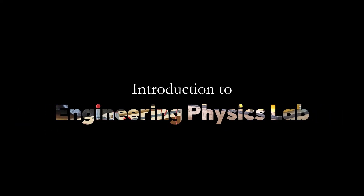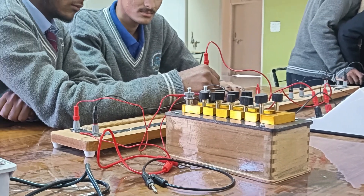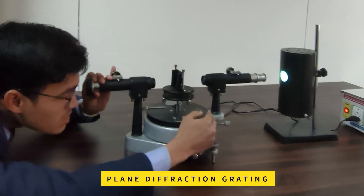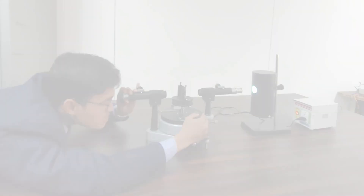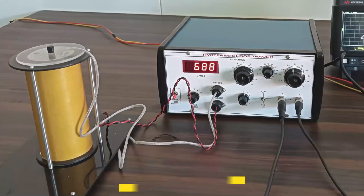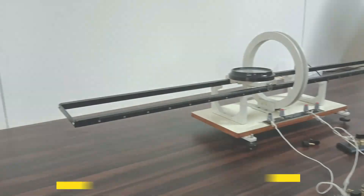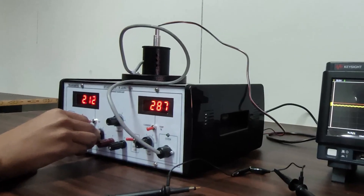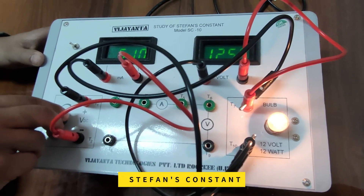Let's have a glimpse of our Engineering Physics Lab. The Engineering Physics Lab consists of various experiments from electromagnetism, optics, and semiconductor physics that showcase fundamental principles and their applications. It includes experiments on magnetic field, behavior of light through lens combinations, and measurement of electrical properties such as resistivity and conductivity.